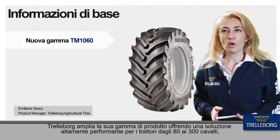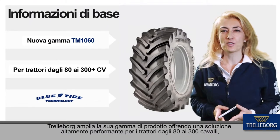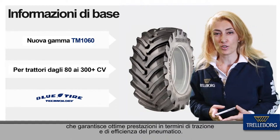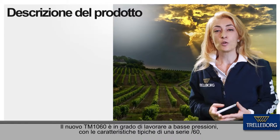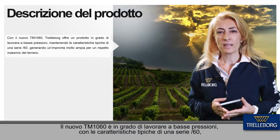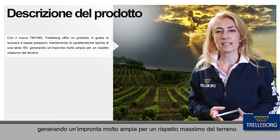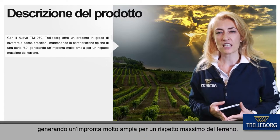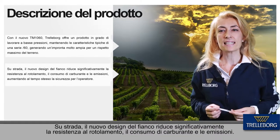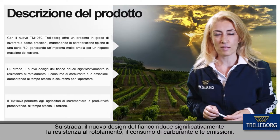Trelleborg upgrades the product offering with a high performance solution for tractors from 80 to 300 horsepower, demanding extra performance in terms of traction and efficiency from the tires. The new TM1060 works at very low pressure with the typical aspect ratio of XCST series, generating an extra wide footprint area for maximum soil respect. On the road, the new sidewall design significantly lowers rolling resistance, fuel consumption and emissions.